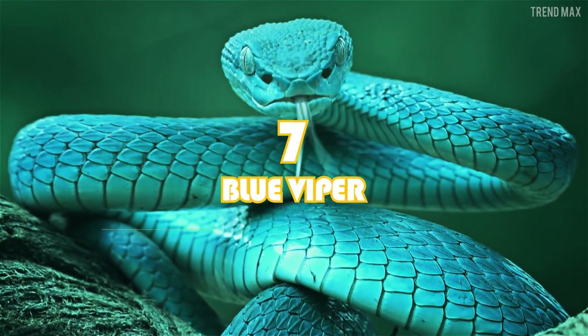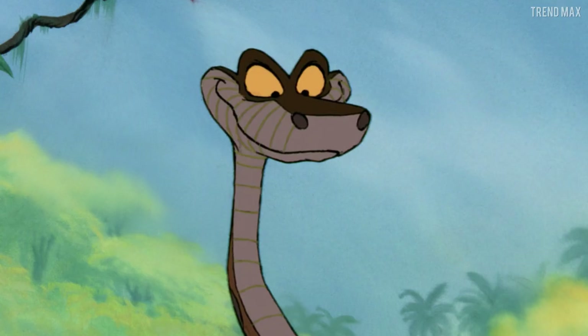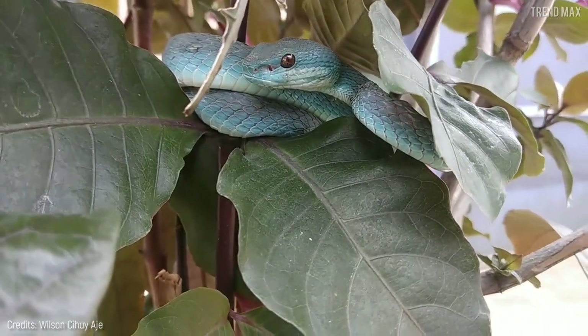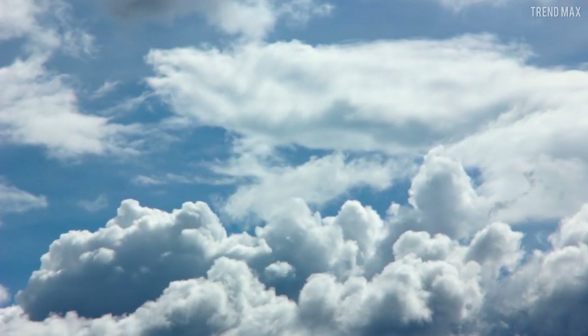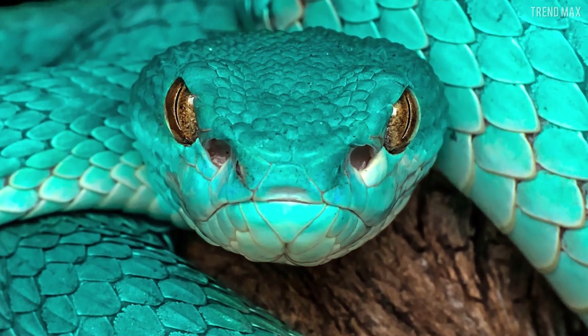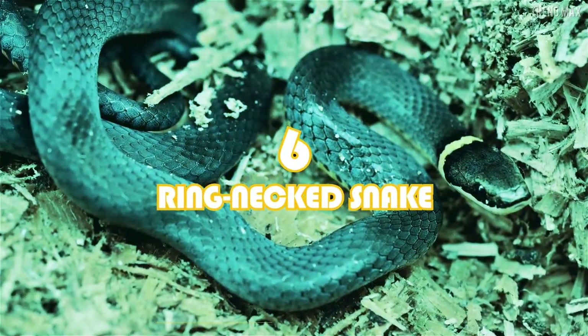Number 7: the blue viper. This delightful species lives only in Indonesia and East Timor, and while it comes in other colors, one stands out for its eccentricity — the blue. Its color is so deep that it only compares to that of a clear sky. This elegant reptile loves living among trees, making it easy to spot from a distance. But if you run into one, don't get close — they are venomous.